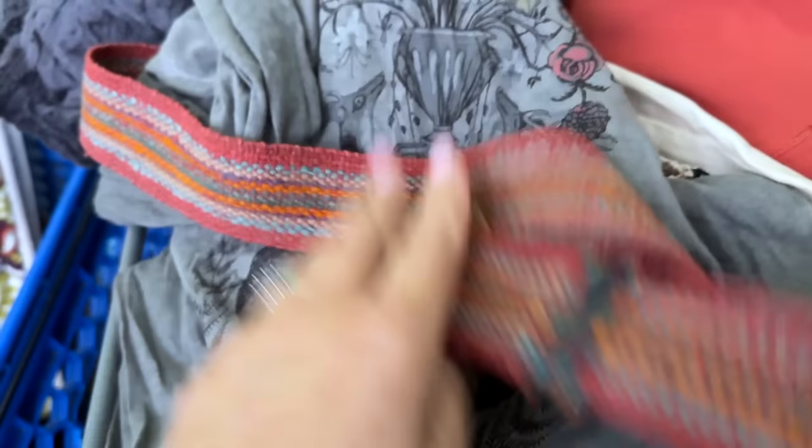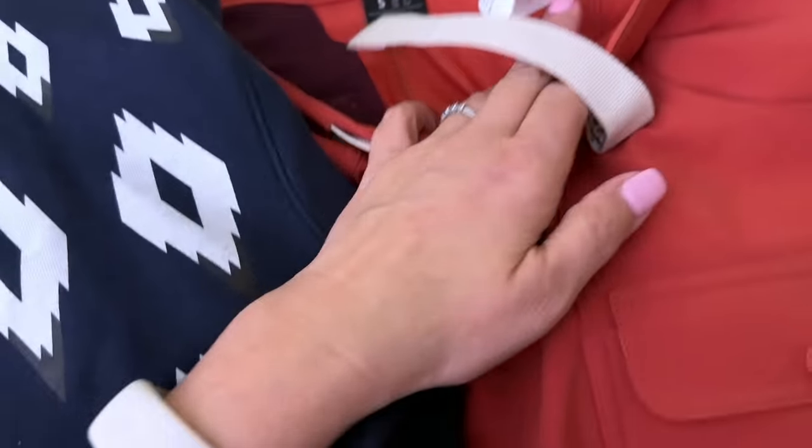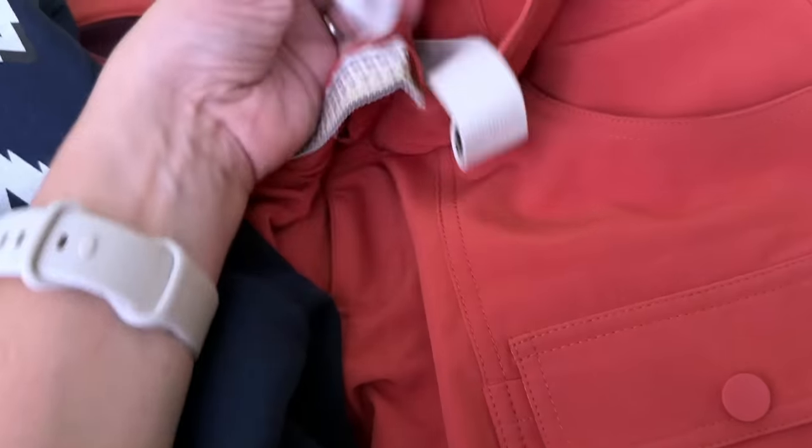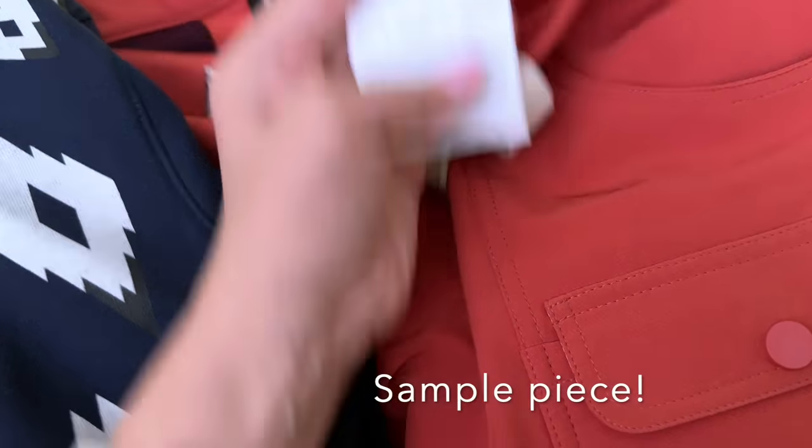Found some really pretty Peruvian Connection pieces. And these Burton pieces — they look like brand new, like a sample. These may be originals, and this one too is Burton — also a sample.